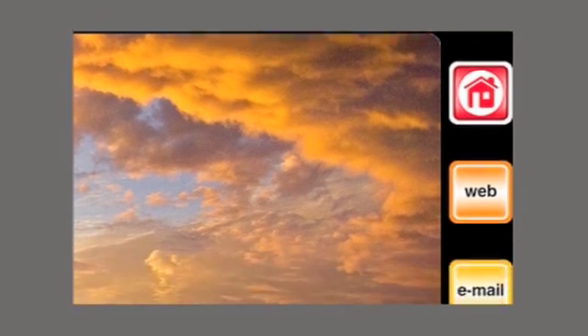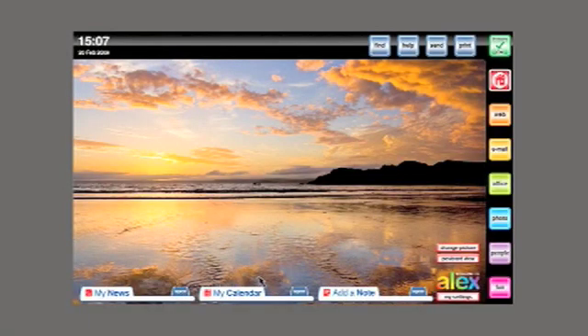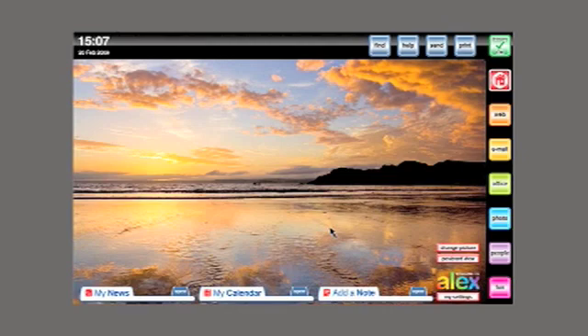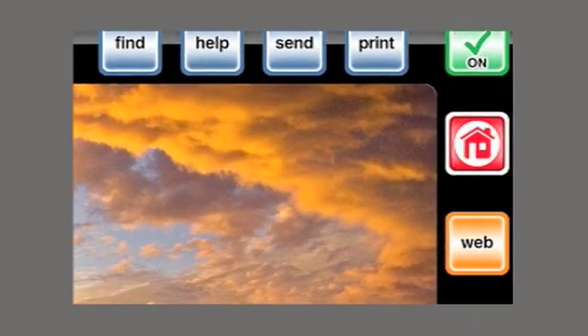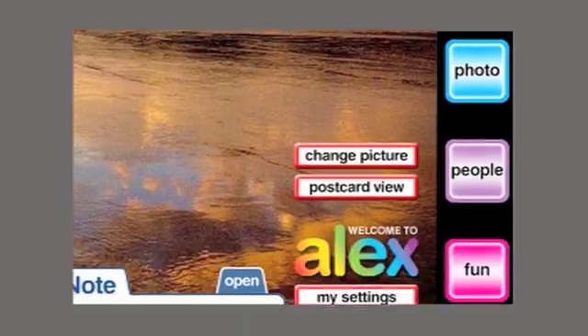Once inside Alex, all the programmes required for common use in computing are now only one click away. This is the home page and I can change it to be very personal to me, by putting up a family photo or a memory of a great holiday. Or I can just leave it and get on with my computing. All the available programmes are shown by these big buttons down the side of the screen — they are always there while ever Alex is turned on.